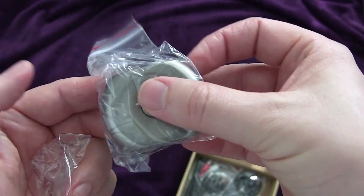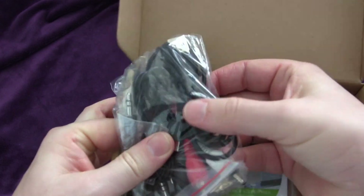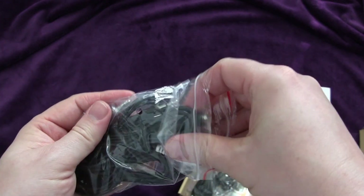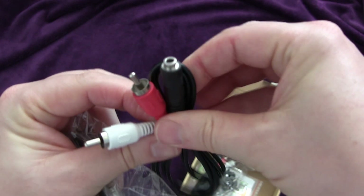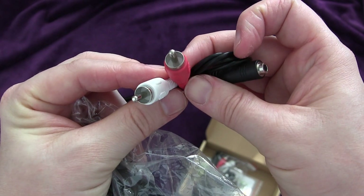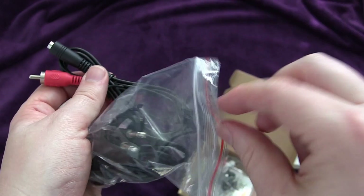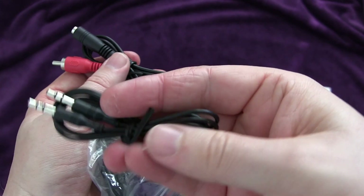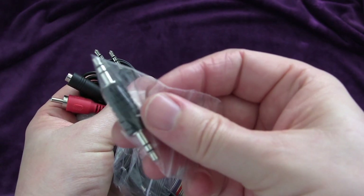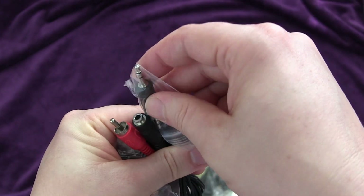The accessories are really comprehensive — they include everything you need, and there are two identical sets, one for each transmitter. You get an RCA-to-auxiliary adapter, so if your TV has RCA out instead of auxiliary, you can convert it. They also include an auxiliary cord and a short auxiliary male-to-male jack, so if you don't need a longer cord, you just use that.